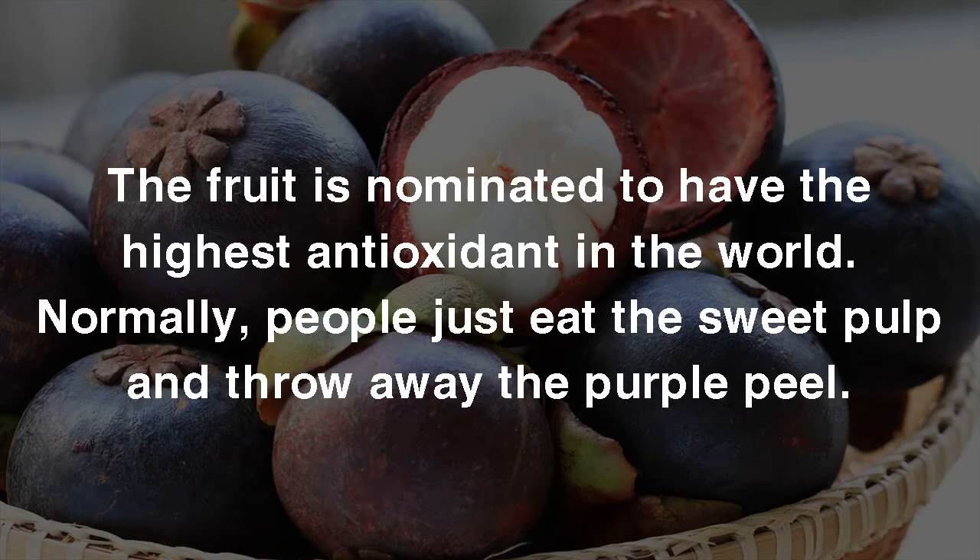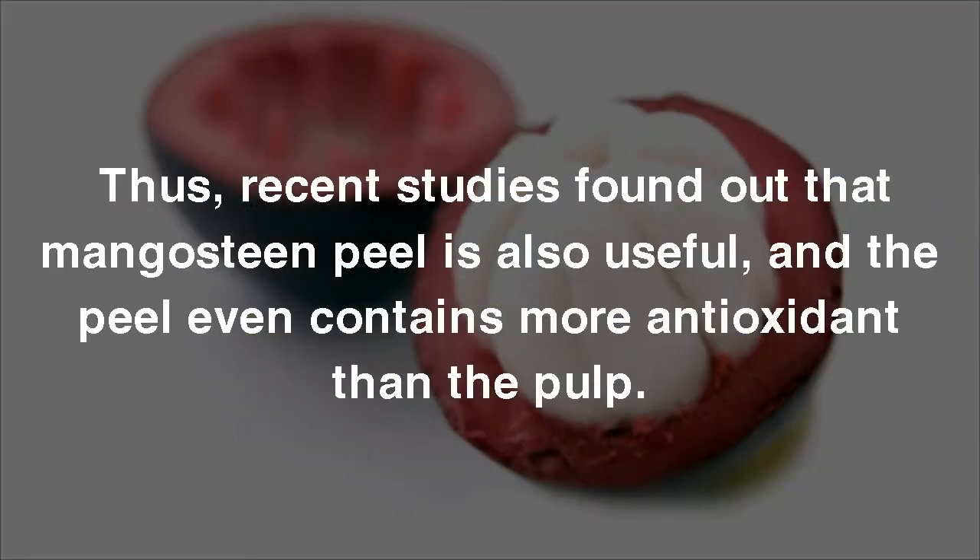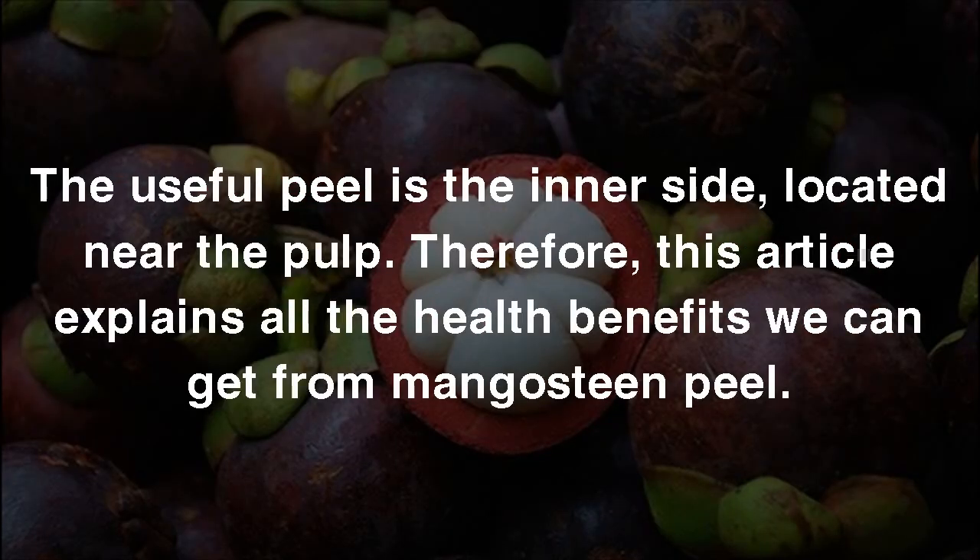Normally, people just eat the sweet pulp and throw away the purple peel. However, recent studies found out that Mangosteen Peel is also useful, and the peel even contains more antioxidant than the pulp. The useful part of the peel is the inner side, located near the pulp. This article explains all the health benefits we can get from Mangosteen Peel.